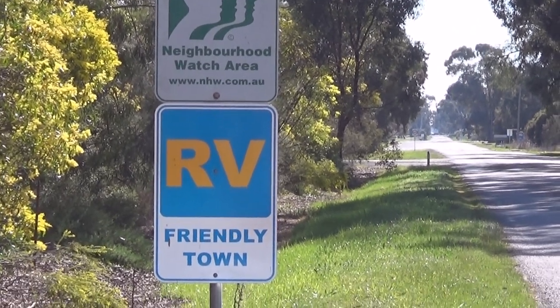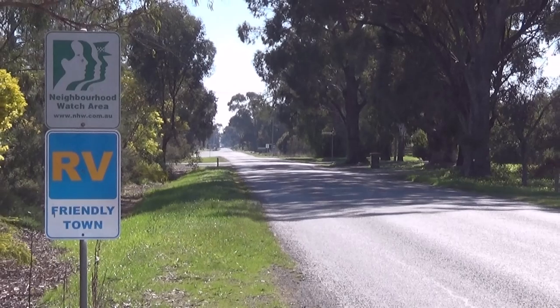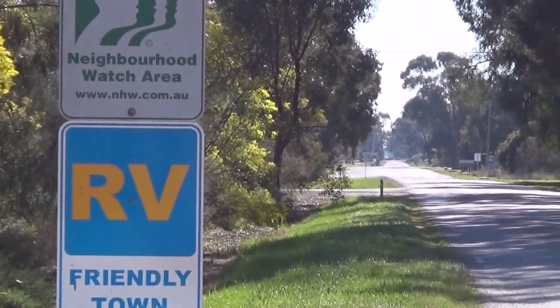Tatura — RV-friendly town. This is Starengar Road, and then you just follow the signs for parking.